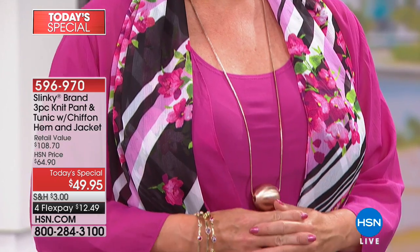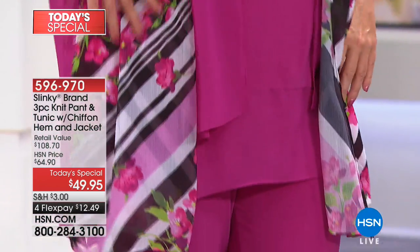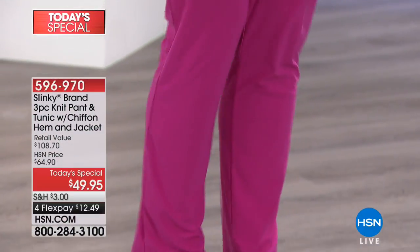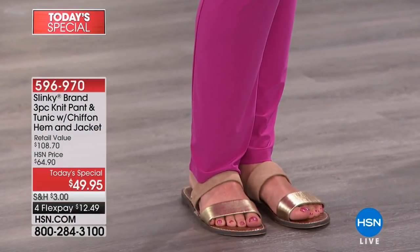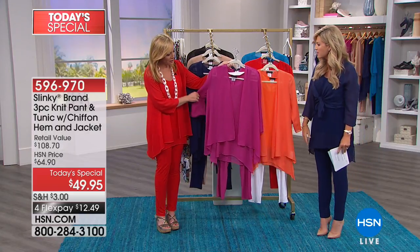Oh, look at the magenta — absolutely breathtaking. It's like a pinky purple, like a peony pink — my favorite flower. Look how beautiful this is, in any shoe you want to wear it with. So that's the magenta. Most sizes are available in magenta but getting limited.